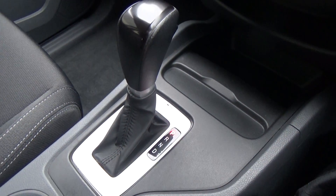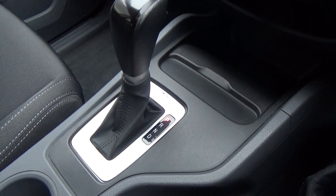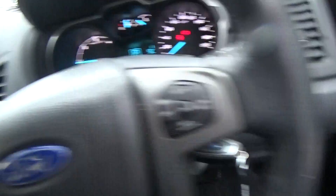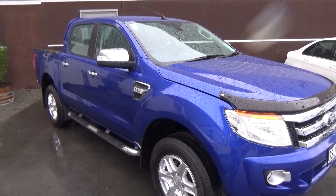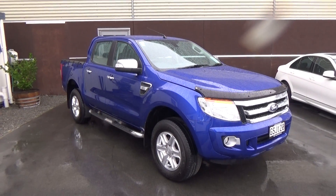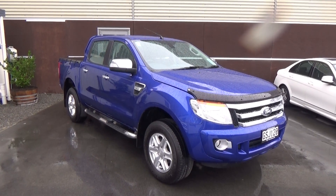The six-speed automatic, which I talked about earlier, also has a sequential mode. If this vehicle is of any interest to you, please don't hesitate to give us a call. If you'd like to come and view this vehicle in person, Team Hutchinson Ford is at 186 Lichfield Street in the central city of Christchurch.